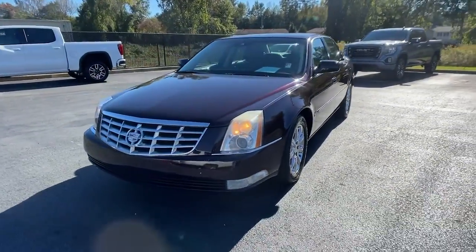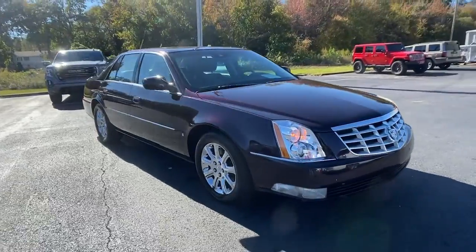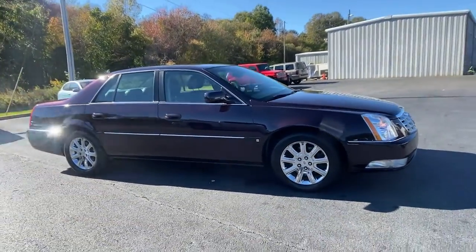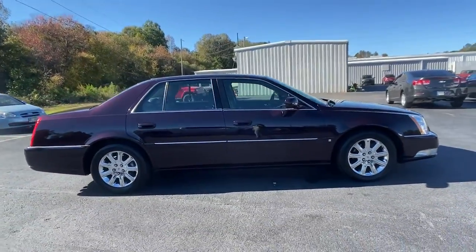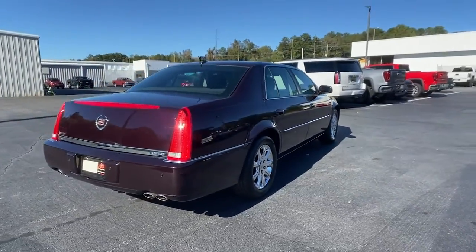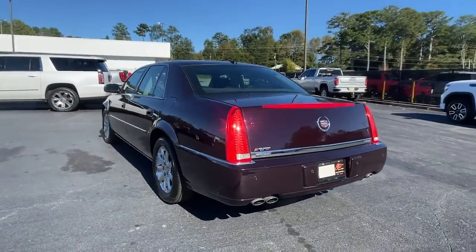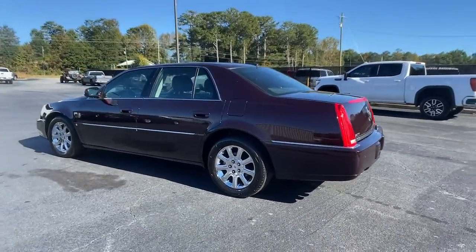Can you see yourself in the 2008 Cadillac DTS? This vehicle still has fewer than 150,000 miles on the clock, so it won't last long. Here's a DTS that was designed with passenger comfort in mind. Spacious, quiet, and powerful, this full-size luxury sedan makes travel an exercise in soothing relaxation.